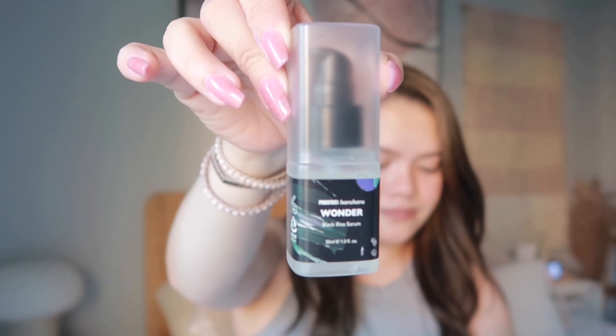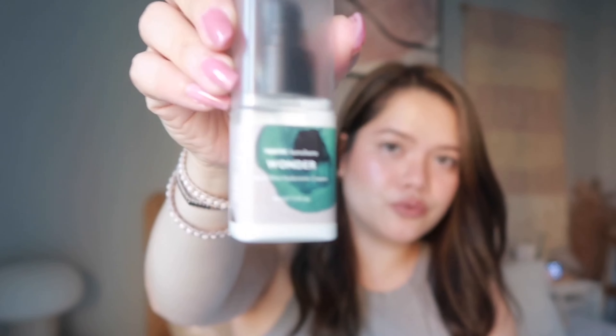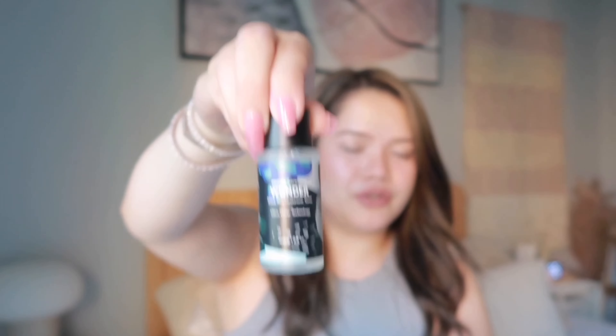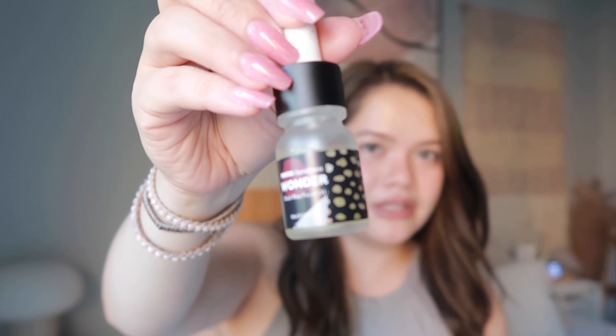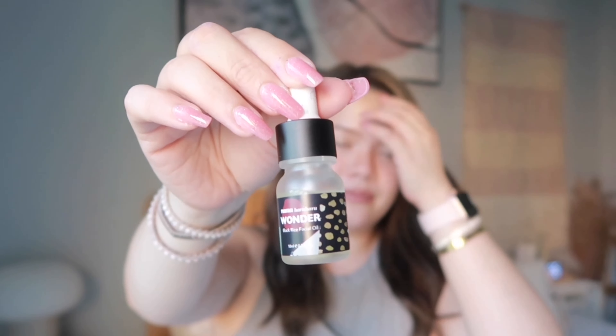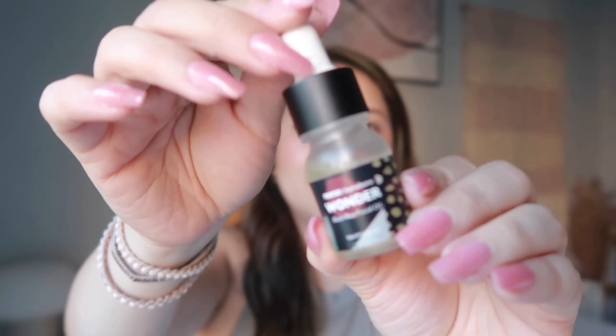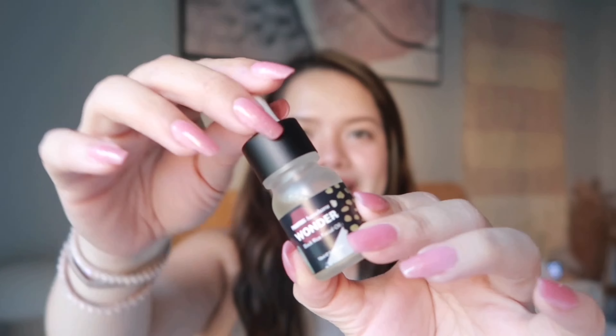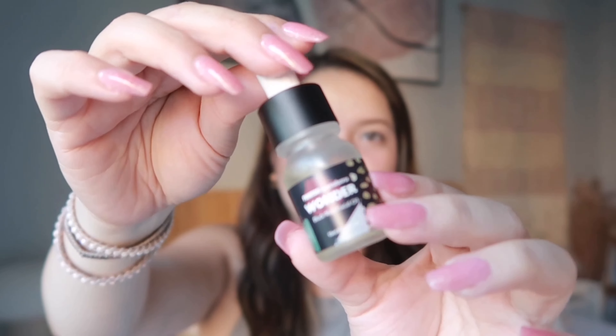I opened it and was so excited because this is really good for travel size. I always like to sleep over at friends' houses and I always need travel-size products. It came with two sets of stickers, and the products include a mist — which is so tiny — the Black Rice Hyaluronic Cream, and the Hyaluronic Toner. They all come in pump bottles, which is really convenient. Last but not least, and what I'm most excited about, is the Black Rice Facial Oil.